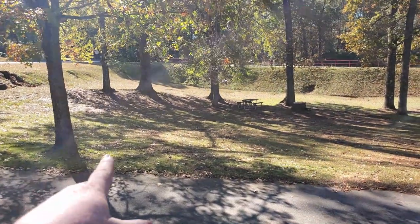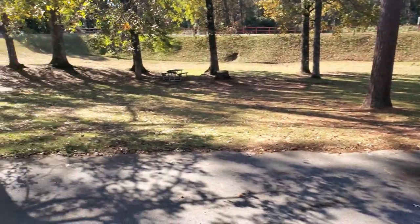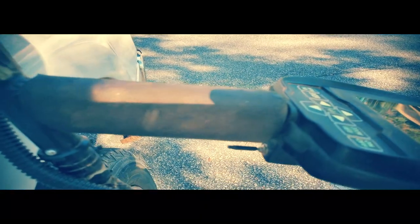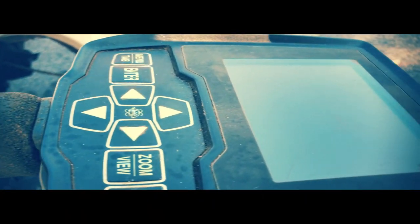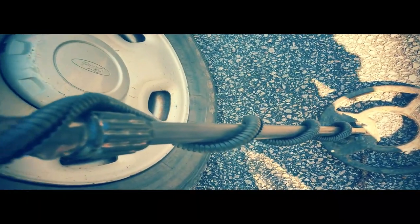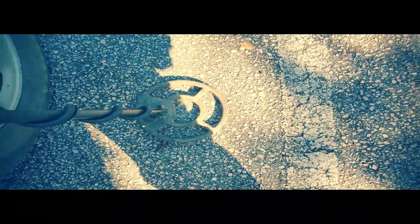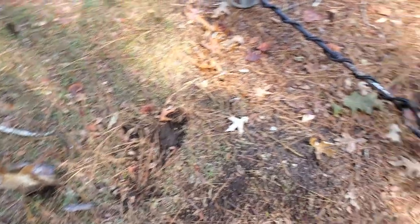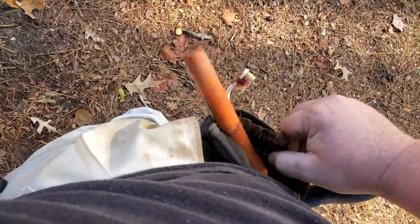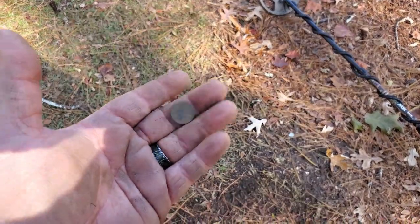So this is a little strip I was talking about a while ago, all the way down. I've hit everything else, but let's get on this and see what we can do. Well, I found a bunch of junk — this big old metal thing — and a little zinc penny.